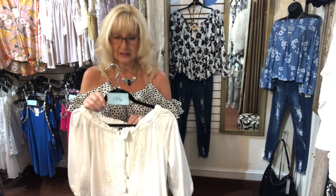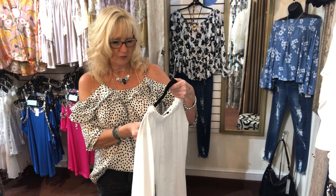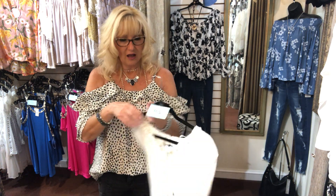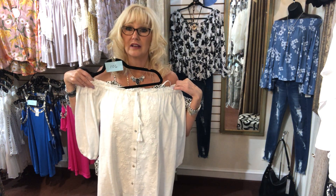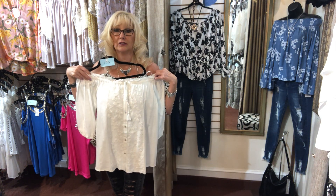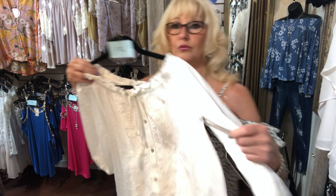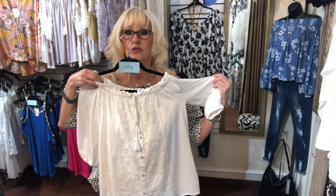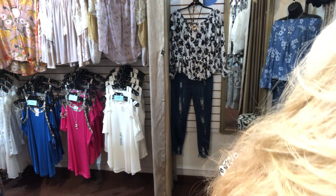Item 106 — I wore this the other day and got so many compliments. It's another Doe and Ray, a new vendor we're dealing with. It's an off-shoulder white top, small, medium, large, $39.99. So pretty — you can wear it off-shoulder or on-shoulder, long or with a front tuck. It has lace in the front with button detail down the front, and lace in the back too. Beautiful top.